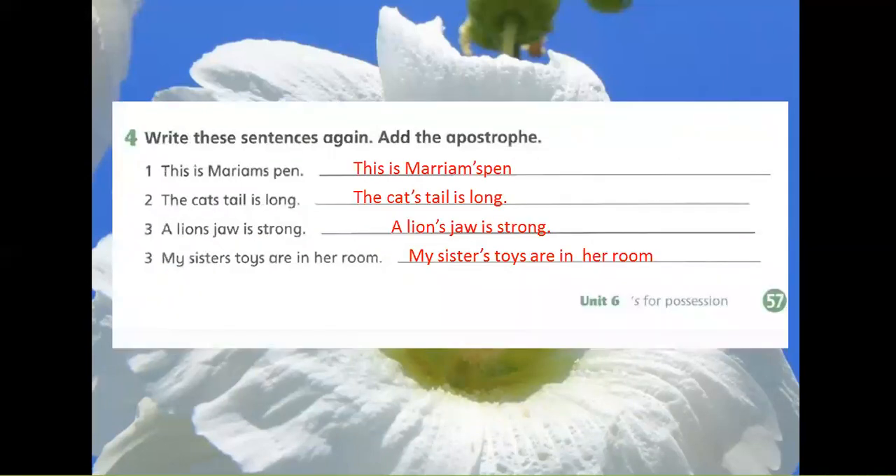Exercise 4: Write these sentences again. Add the apostrophe. 1. This is Mariam's pen. 2. The cat's tail is long. 3. A lion's jaw is strong. 4. My sister's toys are in her room.